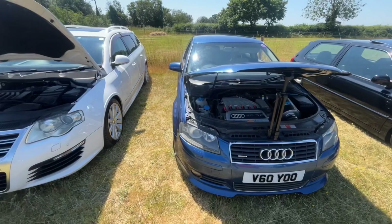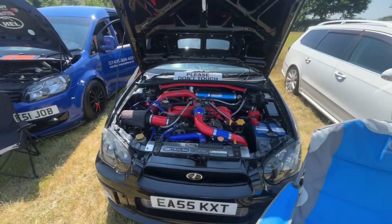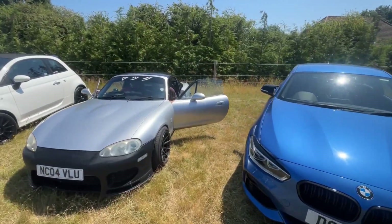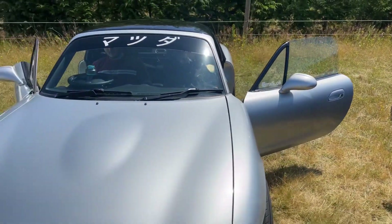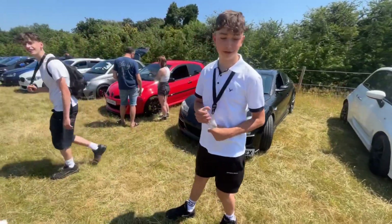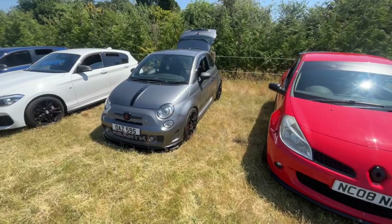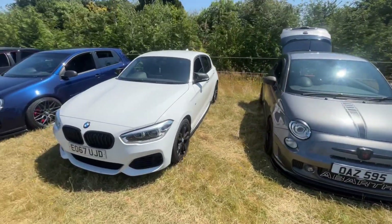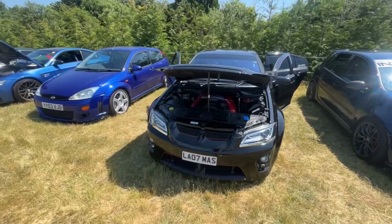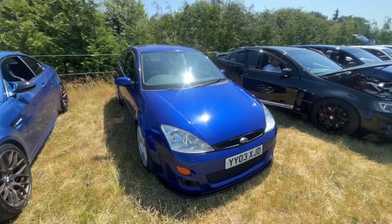Another use for a tripod there. Another InstaTag. MX5 Ollie. A little 595. Lammies - this one nice and clean. Mark 1 RS Focus, look at that.